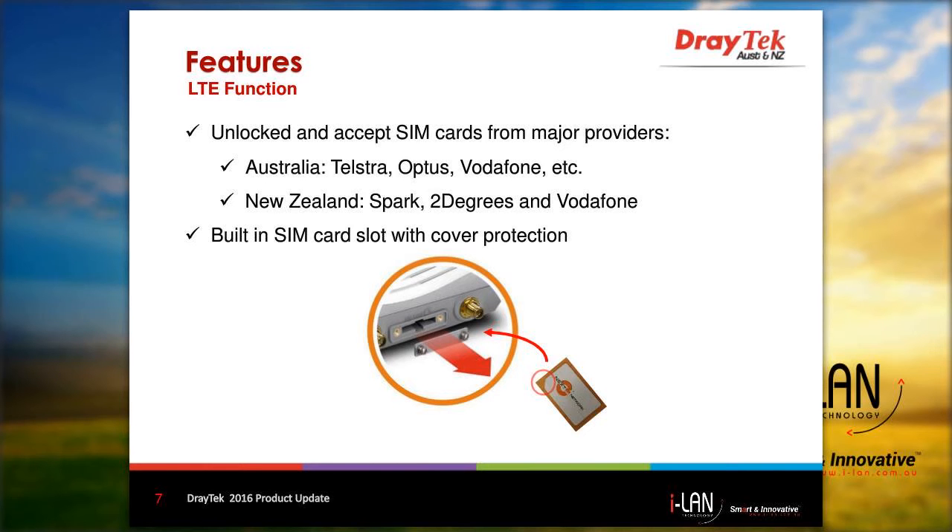and Spark, 2Degrees, and Vodafone in New Zealand. The SIM card slot includes a cover to prevent accidental removal of the SIM card, as pictured on the slide.